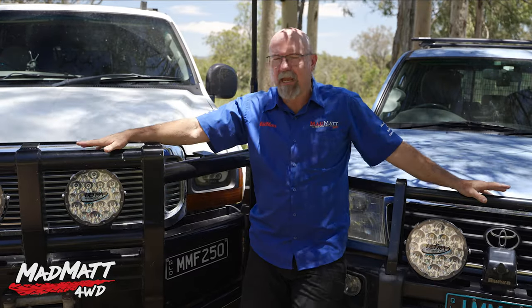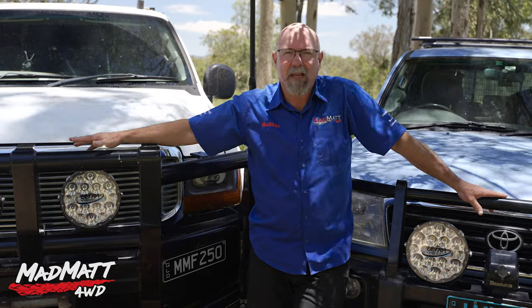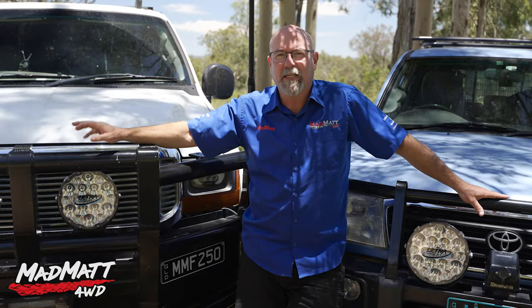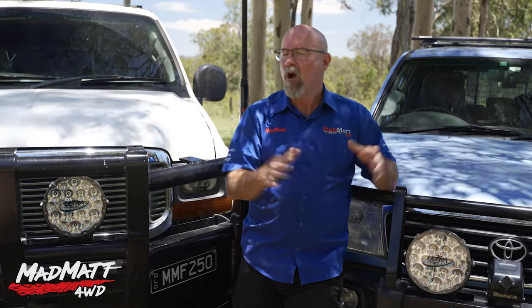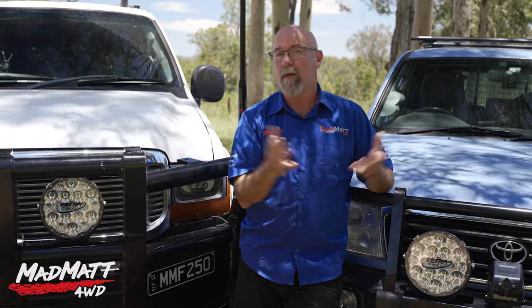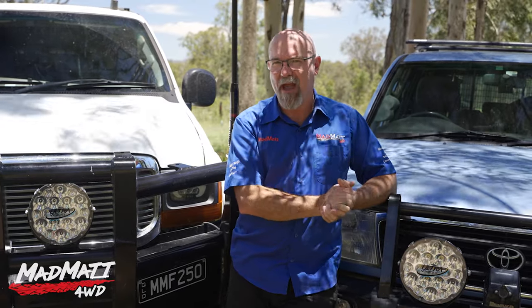Now these lights have been provided by a company called UltraVision. They're an Australian manufacturer of spotlights and they make a premium product. They've provided these spotlights to me so I can do this content on them, give them real world feedback on how they operate and my opinions on that. Big thanks to UltraVision for supporting me as I support them — an Australian manufacturer.